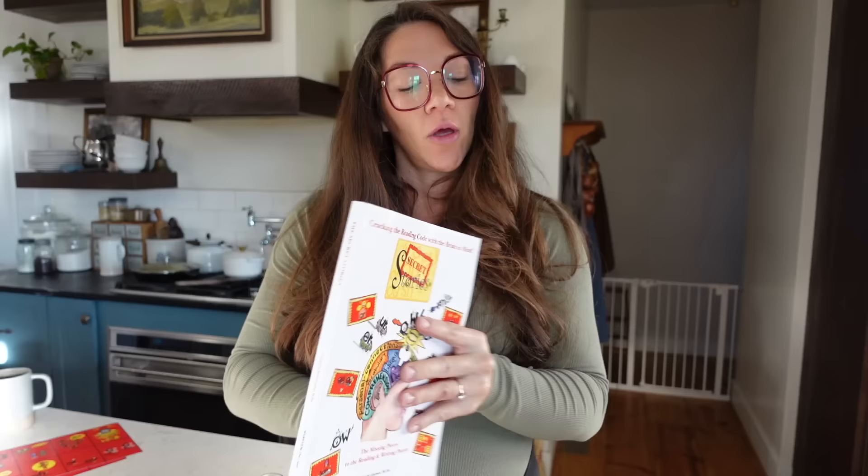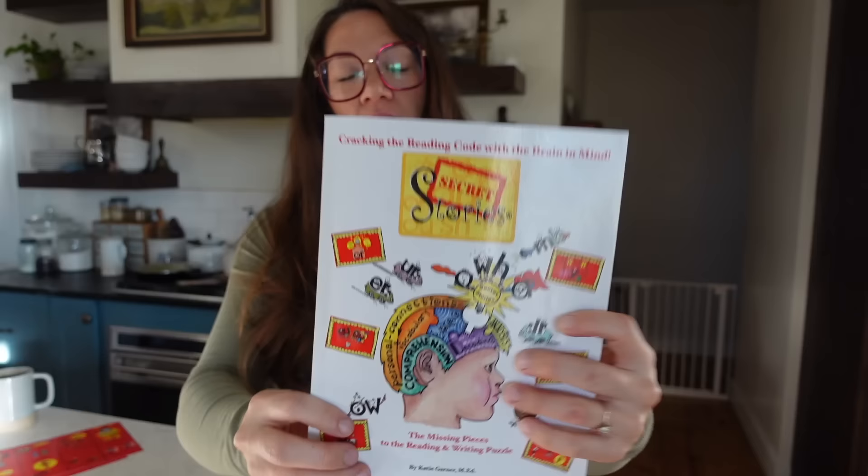When I did my curriculum video for this school year, I told you guys about something new I added called Secret Stories. I'm not partnered with them — I'm just sharing because I genuinely love it. This was recommended to me by a local mom whose kids go to the little private school my kids used to go to, and the kindergarten teacher there implemented it and had such great success that I decided to try it. It's not really a standalone curriculum — it's more of an aid or supplement to whatever phonics and reading curriculum you're using.